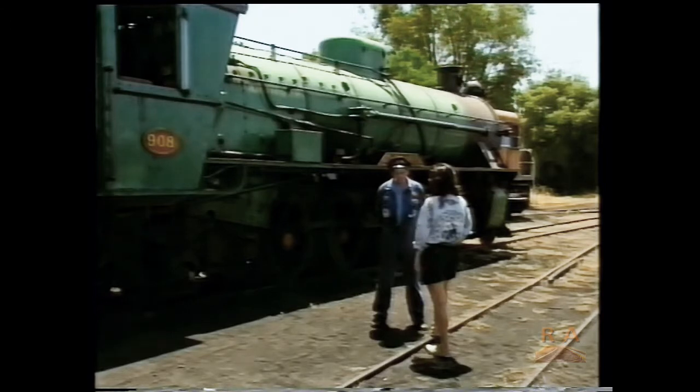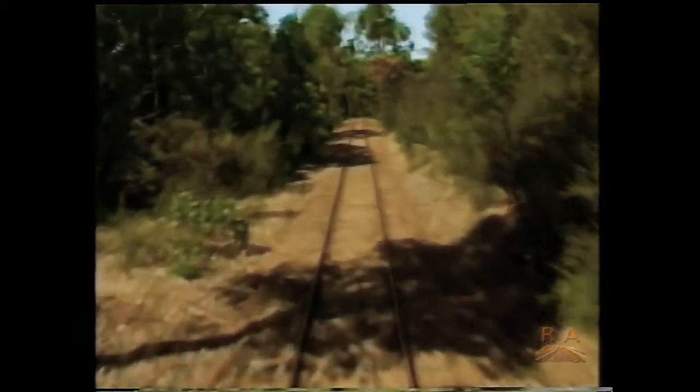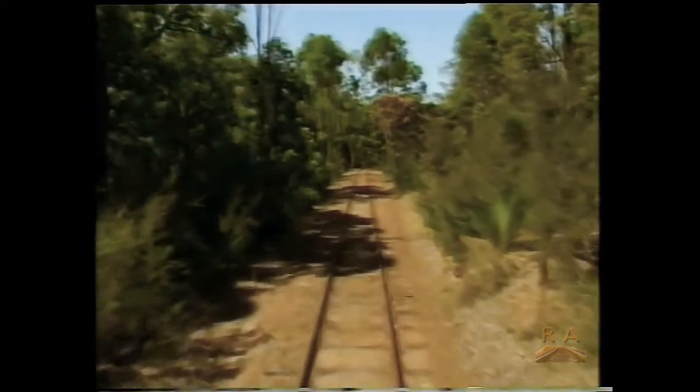Did you have a train set when you were a kid? I've still got one. Today, Gus's train set is one of the most successful tourist operations in Western Australia, with a turnover of more than a million dollars a year and carrying over 51,000 passengers on trips ranging from five-day rail safaris to short rides through the karri forest near Dwellingup.